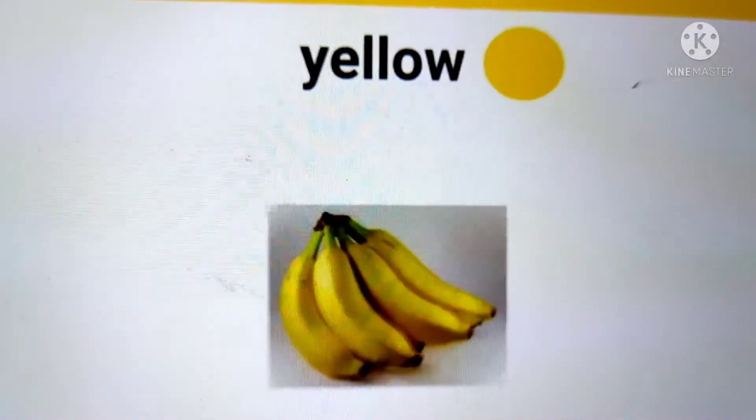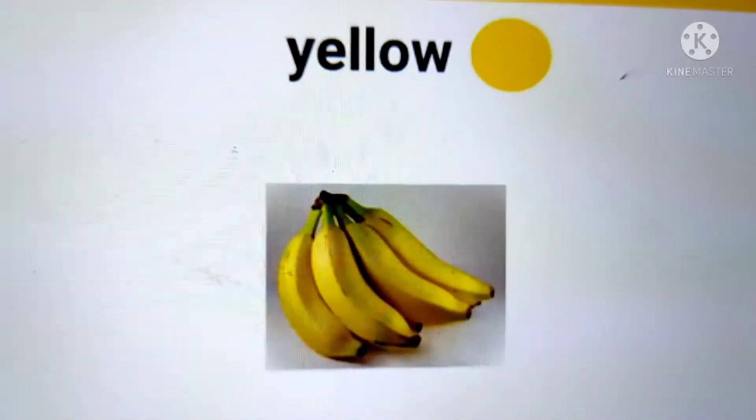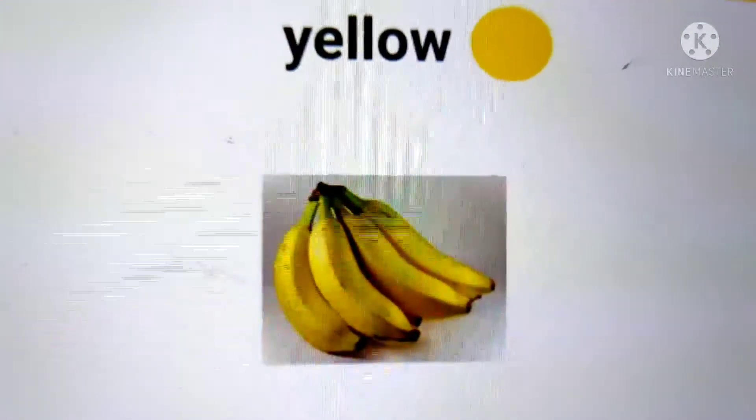The next word is yellow. Yellow is a color. It looks like this. A sentence with the word yellow in it is: The bananas are yellow.